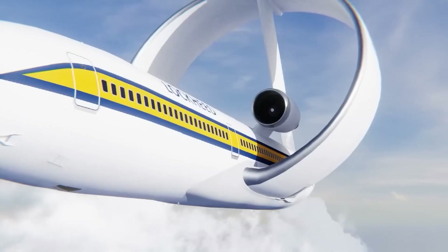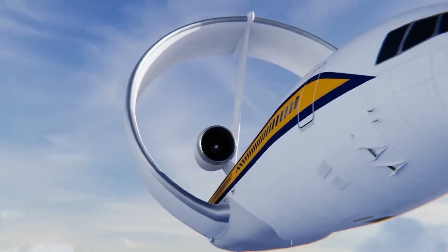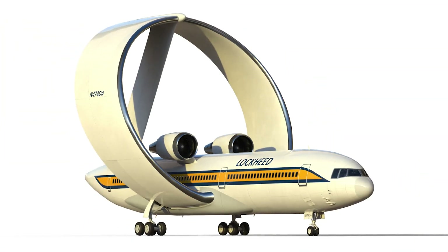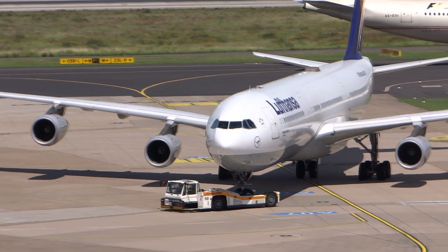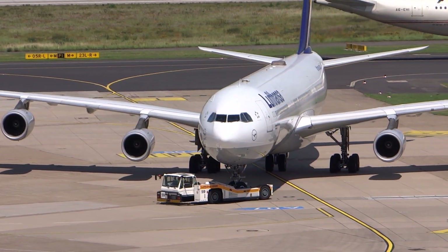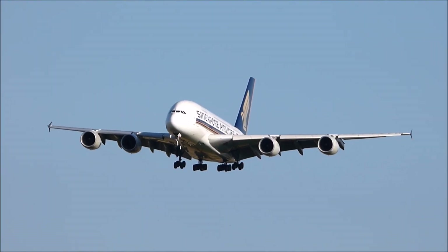This makes the story of the ring-wing plane a cautionary tale about the dangers of pursuing innovation at all costs. While the idea of a ring-shaped wing structure may have seemed exciting and promising, the reality was that it was too impractical and inefficient to be of any use to the aviation industry.